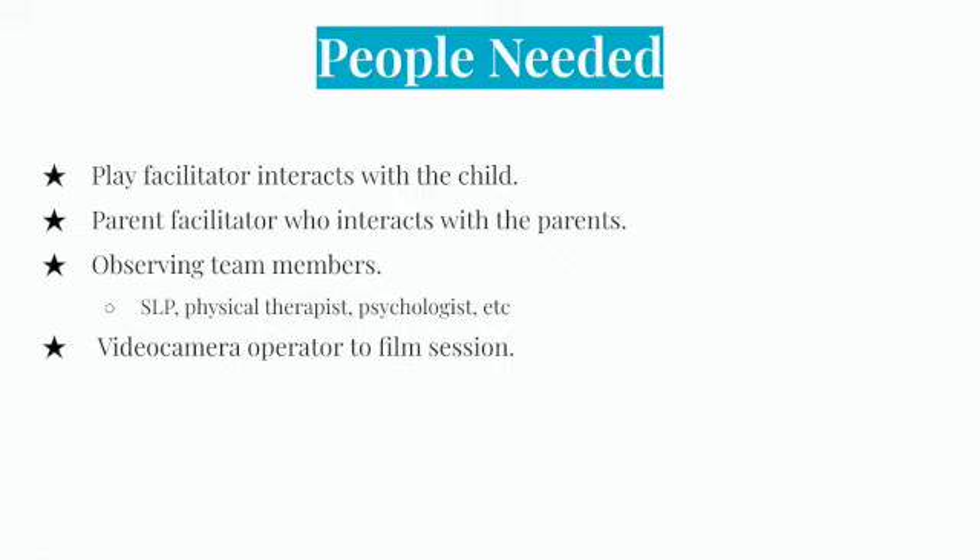There are a few categories of people needed to perform the test. First, you need a play facilitator who interacts with the child — basically someone to play with them. You also need a parent facilitator who interacts with the parents, and observing team members. The team can include as many people as needed, such as an SLP, a physical therapist, a psychologist, etc. You also need a video camera operator to film the session, which is key in later stages of assessment so the team can go back and review everything that occurred.